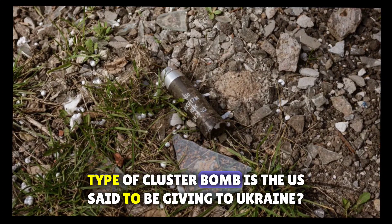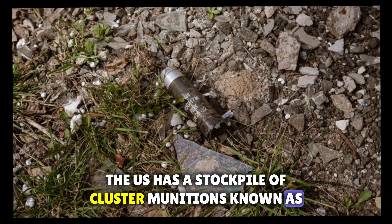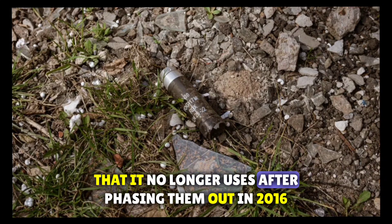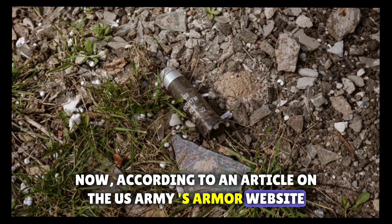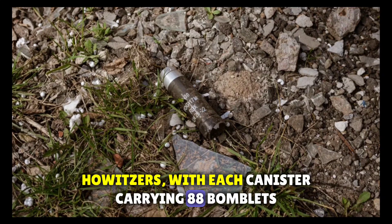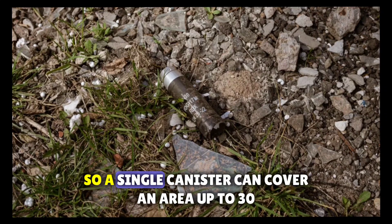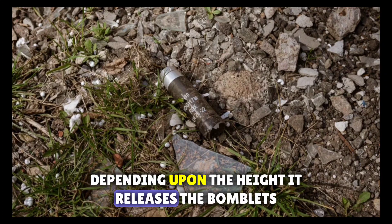What type of cluster bomb is the US said to be giving to Ukraine? The US has a stockpile of cluster munitions known as D-PICMs, or dual-purpose improved conventional munitions, that it no longer uses after phasing them out in 2016. According to an article on the US Army website, the D-PICMs Washington will give to Kyiv are fired from 155mm howitzers, with each canister carrying 88 bomblets. Each bomblet has a lethal range of about 10 square meters, so a single canister can cover an area up to 30,000 square meters — about 7.5 acres — depending upon the height it releases the bomblets.